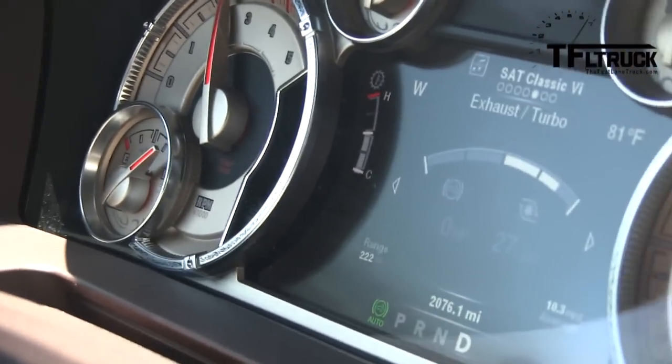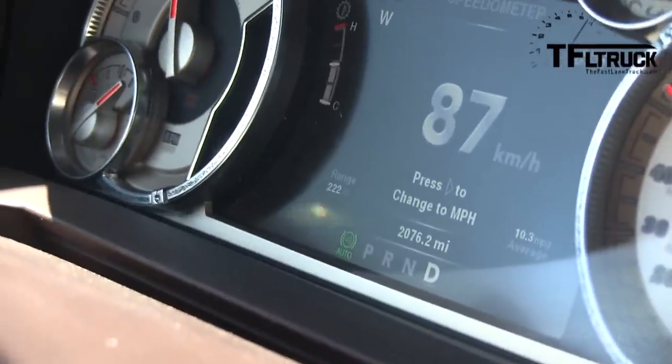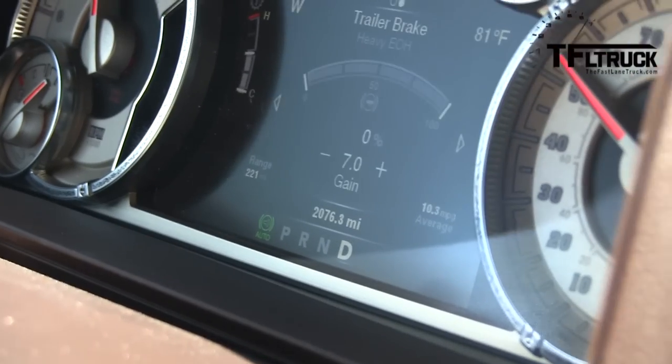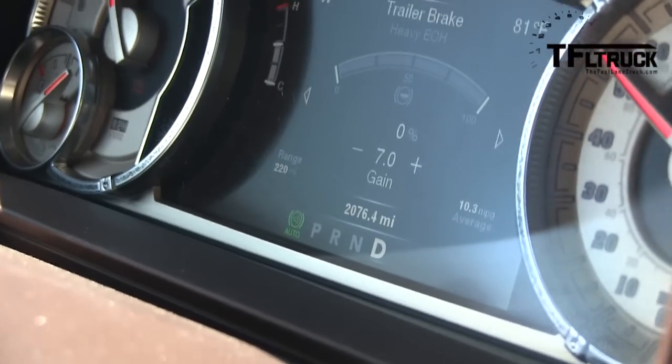We've got the pedal to the metal, so the turbo's working as much as it can. We're at 87 kilometers. The trailer brakes screen shows everything's fine there — 7% grade. We're at 6.2 MPG now, dropped some more.